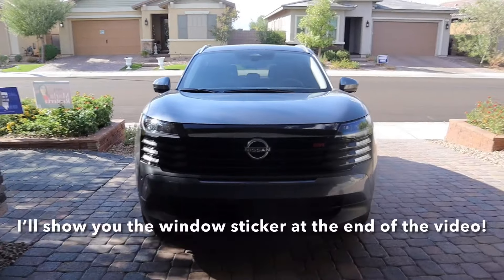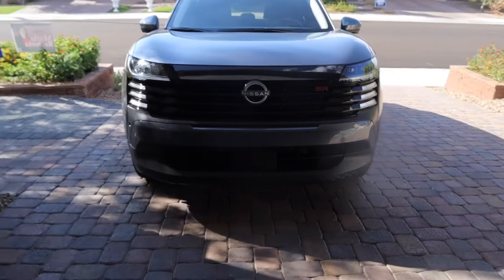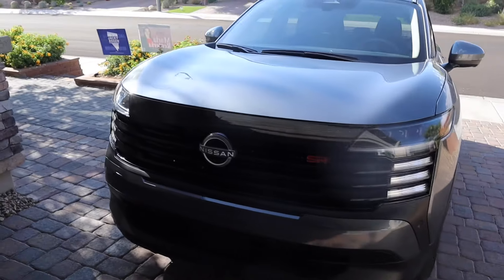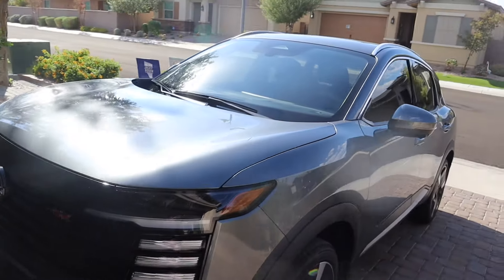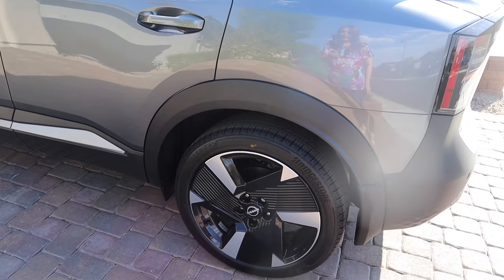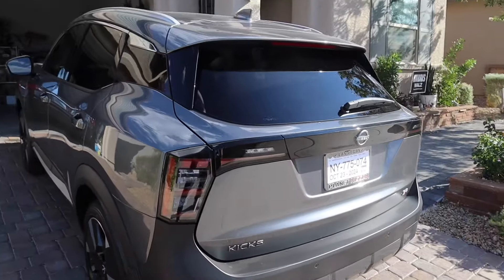Here we go — this is the 2025 Nissan Kicks SR and this is a front-wheel drive car. I didn't get the all-wheel drive because I didn't feel it was necessary where I live. These are the 19-inch alloy wheels, which are really sharp looking. And this is the car from the back end.